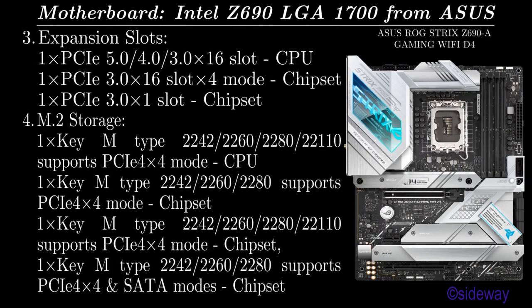M.2 storage: 1 Key M supporting type 2242, 2260, 2280, or 22110, PCIe 4x4 NVMe from CPU; 1 Key M supporting type 2242, 2260, 2280, PCIe 4x4 NVMe from chipset; 1 Key M supporting type 2242, 2260, 2280, or 22110, PCIe 4x4 NVMe from chipset; 1 Key M supporting type 2242, 2260, 2280, PCIe 4x4 NVMe and SATA mode from chipset.